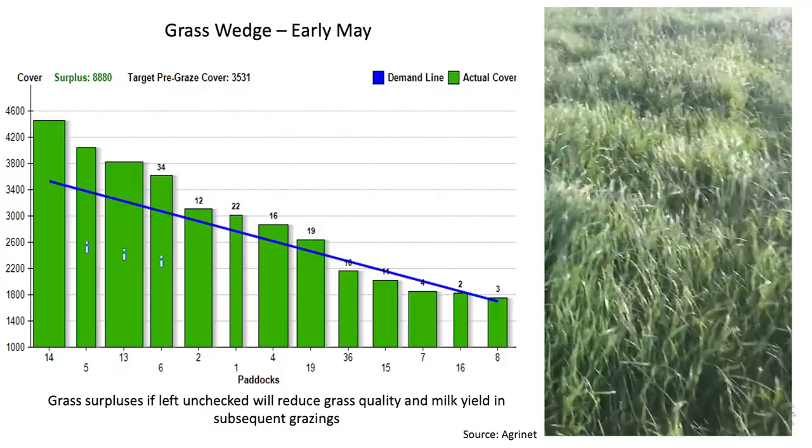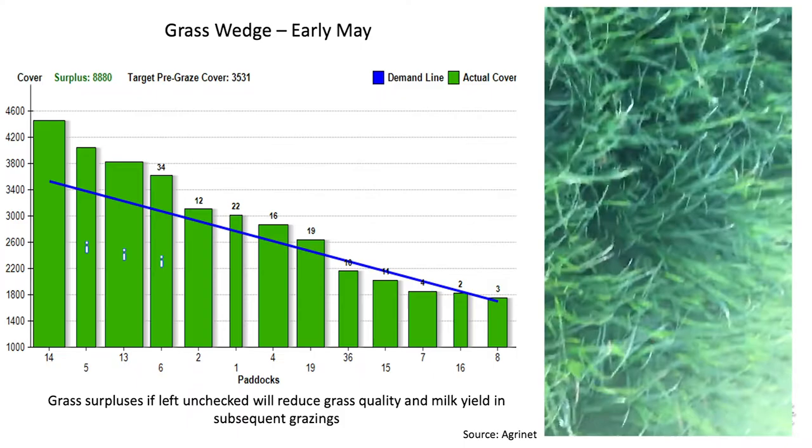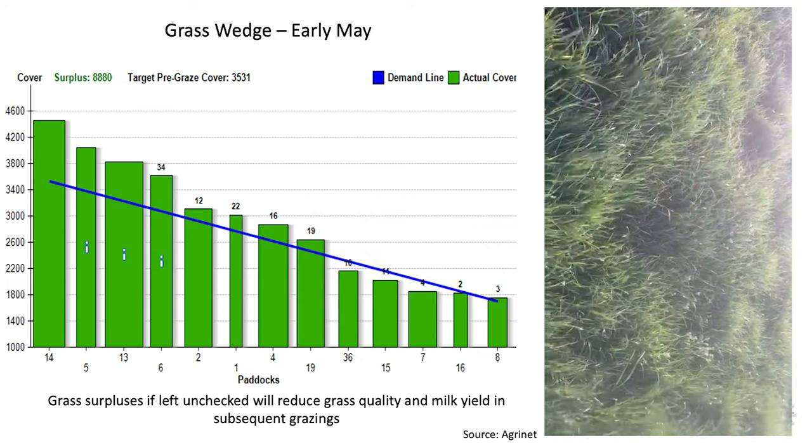This is what the milkers are in here at the moment — strong enough grass here. That's 44, 4600. Strong. We're cleaning it out, the cows are cleaning it out okay. Yeah, probably paying the price in the milk on it, but yeah, that's what we're doing.